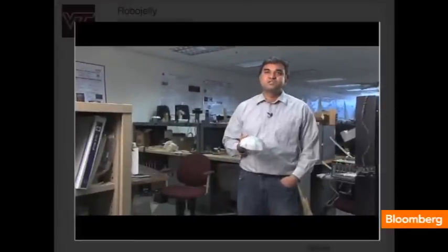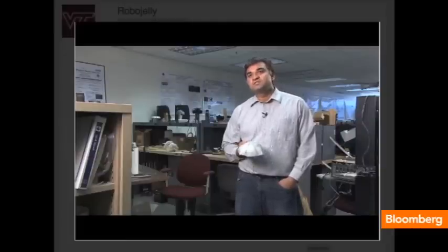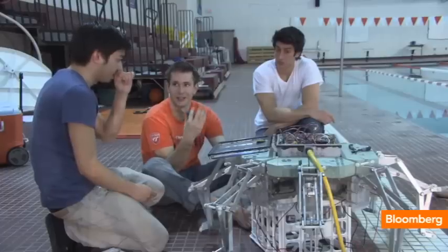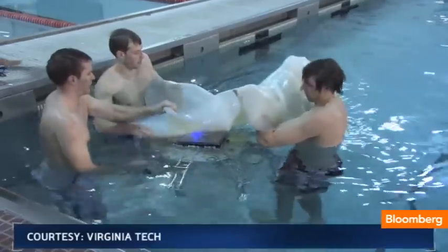I think this is a great achievement that something so simple is able to move at several centimeters per second and is able to maintain location and do various kinds of sensing. Dr. Shashank Priya and his team of graduate researchers designed this robotic jellyfish to save energy and blend in with its surroundings.